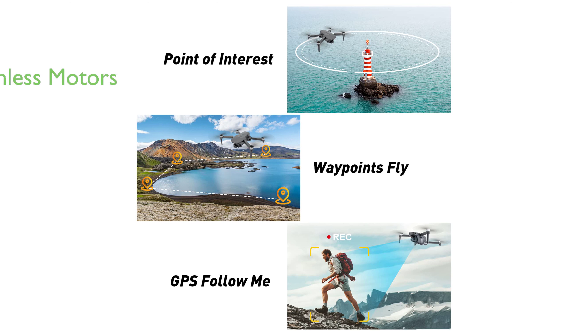The drone uses high-quality brushless motors for superior performance and stability, even in windy conditions. The two intelligent flight batteries extend the flight time to 60 minutes.